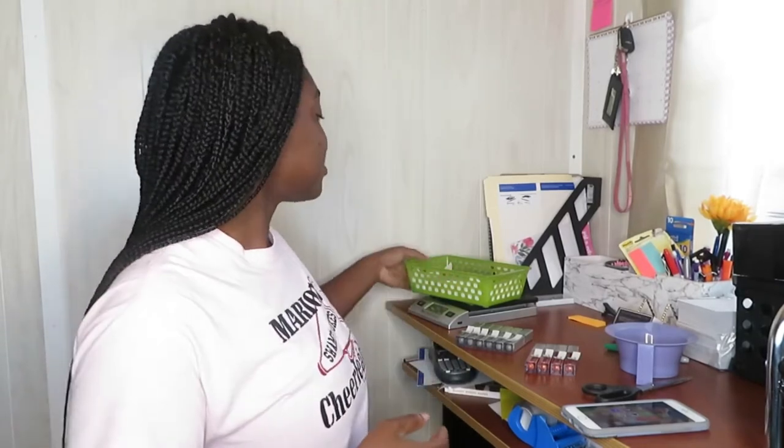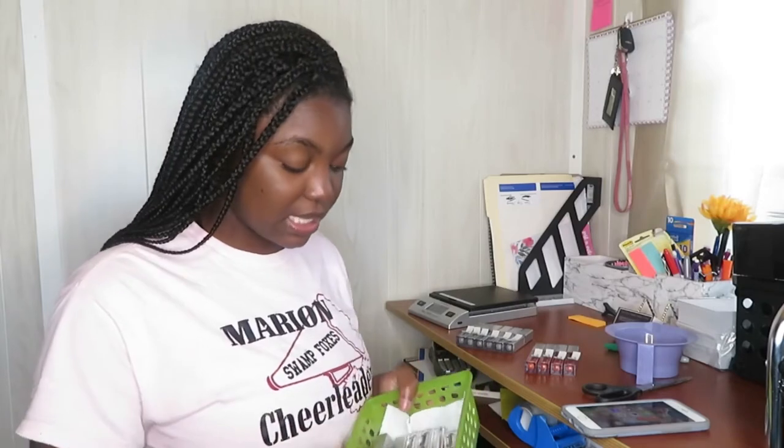Next we're going to be labeling lip gloss — I have made more lip gloss, I know it's been so long! The first thing I'm going to show you guys is these, which were drying off after I washed them. These are actually my clearance glosses.